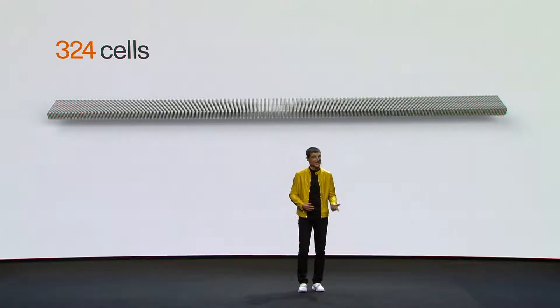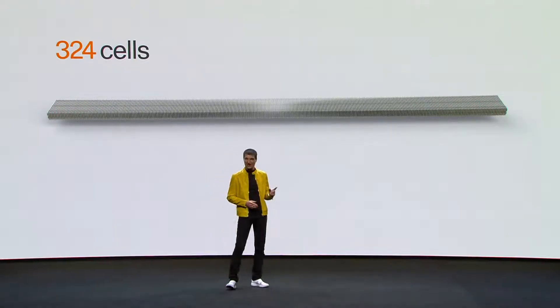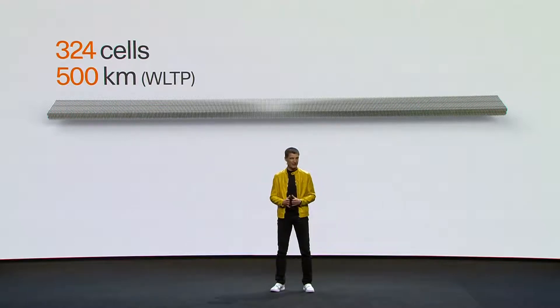Because this is the most crucial criterion a modern premium electric car has to deliver on: range. With a target of 500 kilometers of range, you can rely on this battery power in Polestar 2.